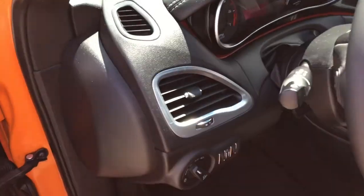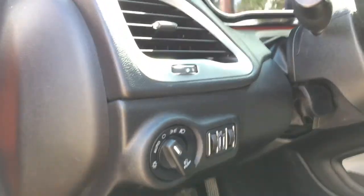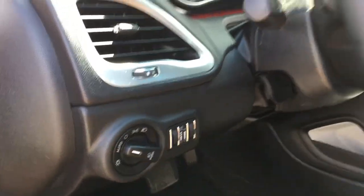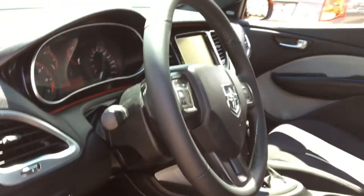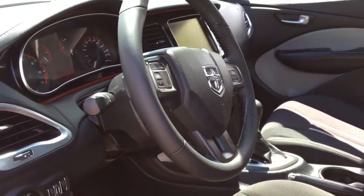There's a directional air vent right here which you can easily adjust and close and open. Automatic headlamps so you can set it and forget it. Dimmer knobs, and that button there will turn on the fog lights. Tilt steering wheel.